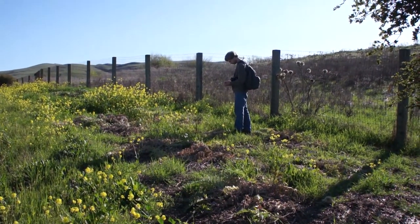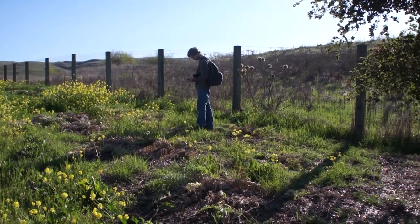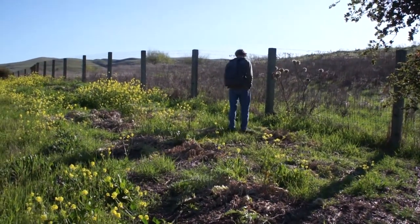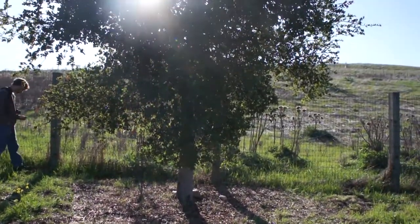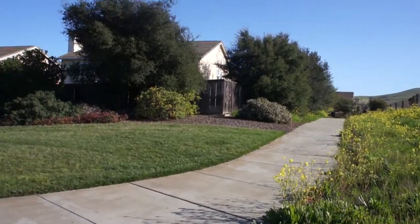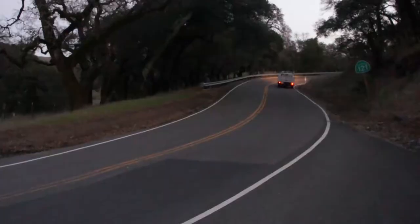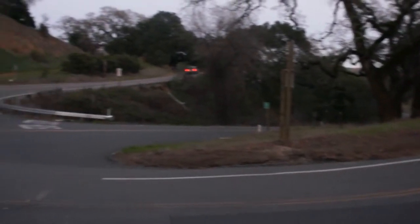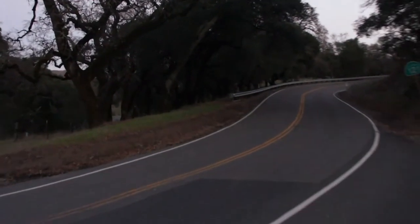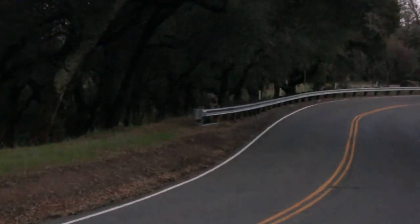Jimmy is here looking for more of my caches. Hopefully he will find the rest of them today. This is the house trail because there's houses over there and a trail over here. We are here at one of my caches — one of the finals in a series of mine. And Jimmy is over there trying to find it.